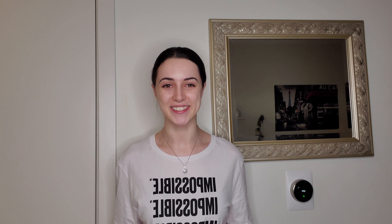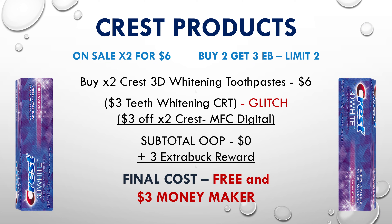We're going to start off with some updates on our oral care deals. This week at CVS you're able to pick up free toothpaste, free toothbrushes, and some free mouthwash. Starting with free toothpaste — select Crest products are on promotion two for $6, and when you buy two you'll receive a $3 extra buck. Pick up two Crest 3D whitening toothpastes for $6, use a $3 off teeth whitening CRT and a $3 off two Crest manufacturer digital coupon from your app. Your subtotal will be $0, and you'll receive a $3 extra buck reward — making it completely free and a $3 moneymaker.